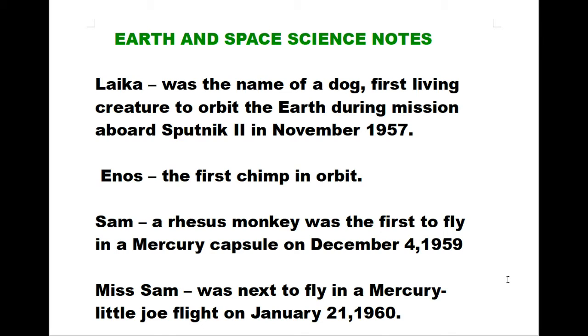Laika was the name of a dog, the first living creature to orbit the earth during a mission aboard Sputnik 2 in November 1957. Enos was the first chimp in orbit. Sam, a rhesus monkey, was the first to fly in a Mercury capsule on December 4, 1959. Miss Sam was next to fly in a Mercury Little Joe flight on January 21, 1960.